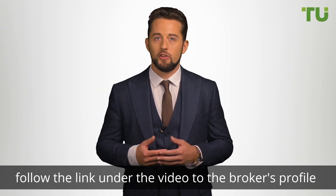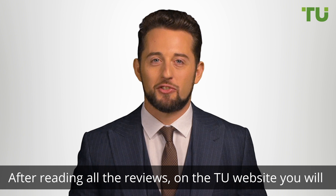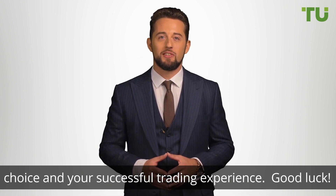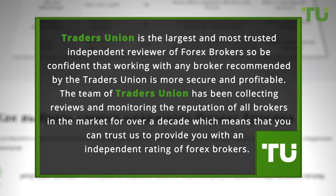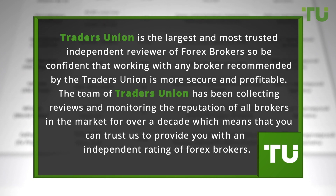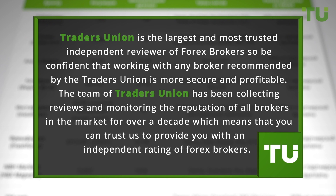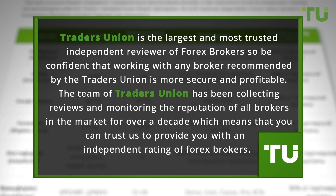To learn more about this broker, follow the link under the video to this broker's profile on the Trader's Union website. After reading all the reviews on the Trader's Union website, you will learn how to make successful broker choices to earn higher returns. We wish you all the best with your broker choice and your successful trading experience. Good luck. Trader's Union is the largest and most trusted independent reviewer of Forex brokers, so be confident that working with any broker recommended by Trader's Union is more secure and profitable. The team of Trader's Union has been collecting reviews and monitoring the reputation of all brokers in the market for over a decade, which means that you can trust us to provide you with an independent rating of Forex brokers.